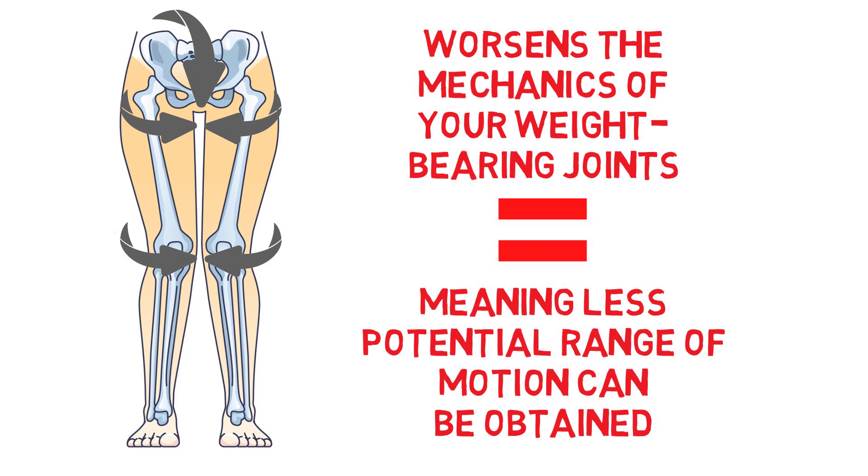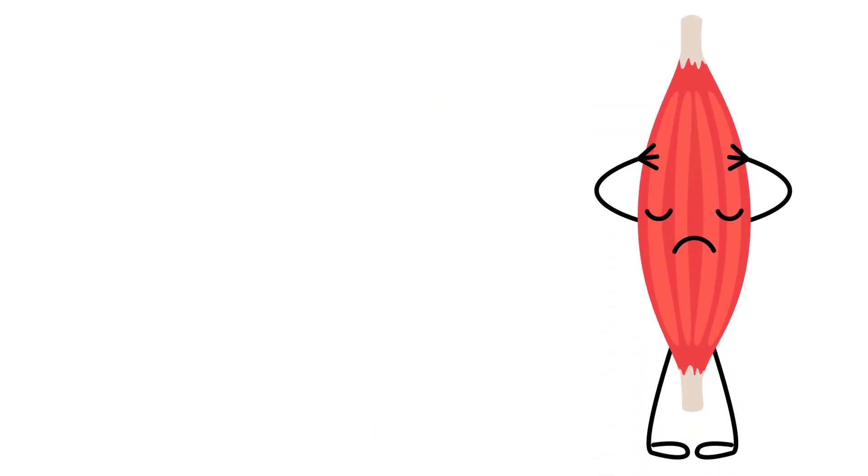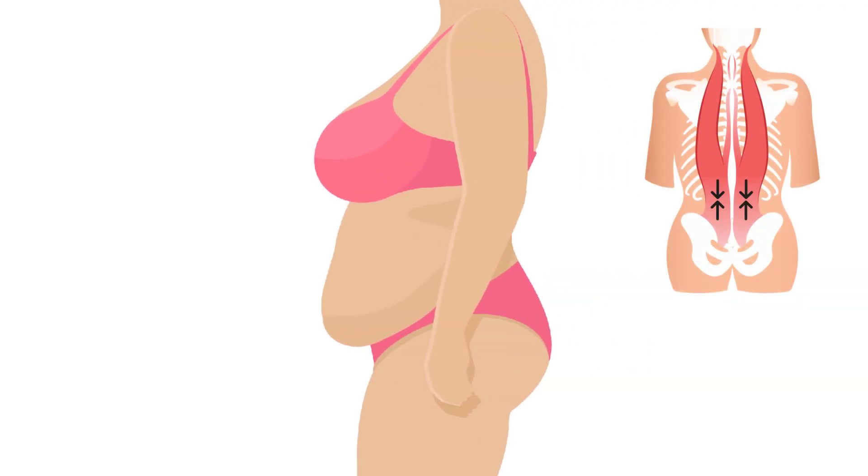Further, because changes in posture will also lead to muscular imbalances, muscular tension can develop, adding to the increased soft tissue resistance to contend with. Going back to anterior pelvic tilt as one example: because the erectors get shortened, quite a lot of tension often builds up in these muscles for people meaningfully overweight, making getting at the lumbar joints in between with mobilizations that much more difficult.